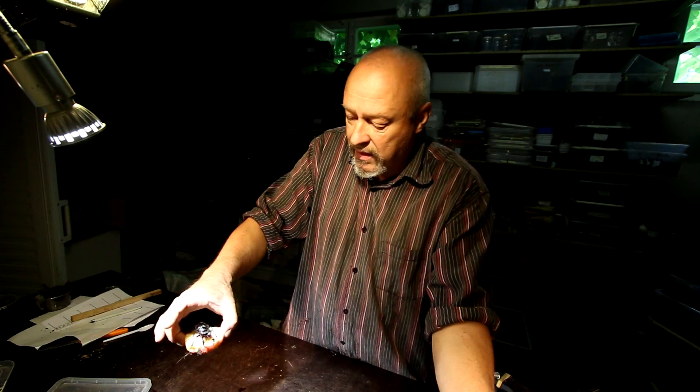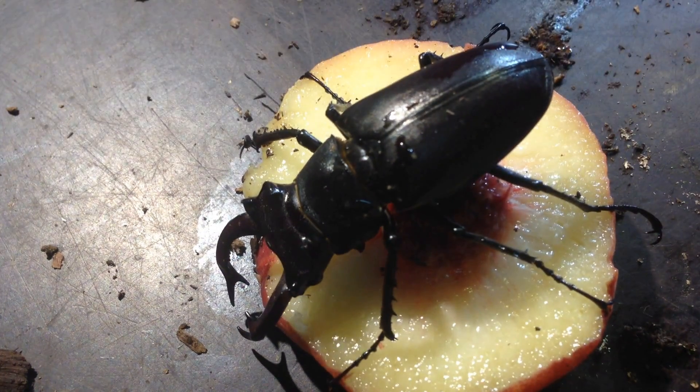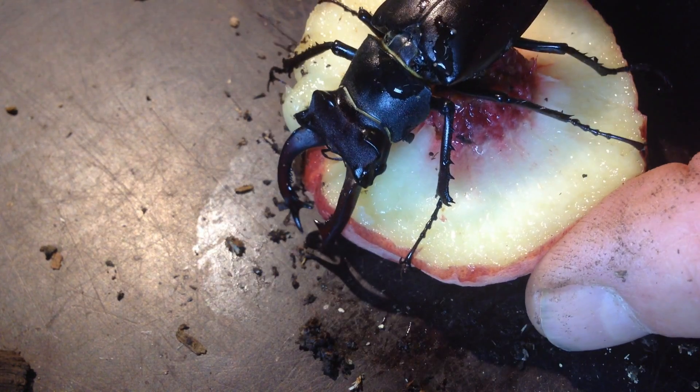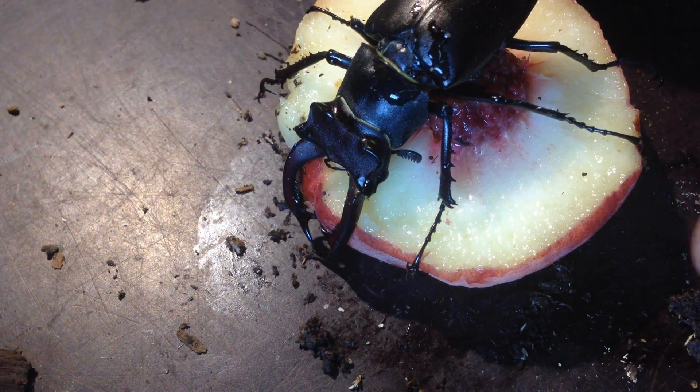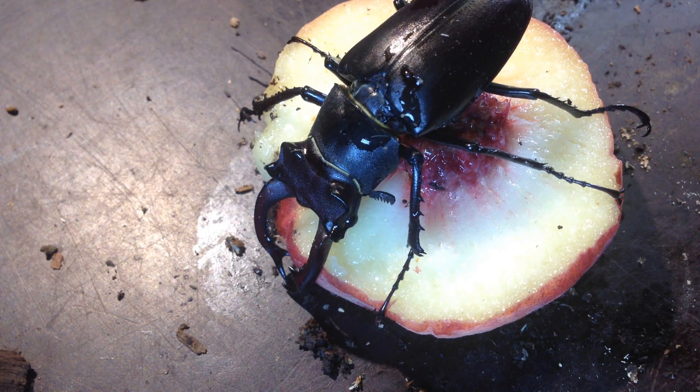Look here — this is the male that is already living for a good six months now, and he is now feeding on a little piece of peach. So they can live six months, that's not a problem.